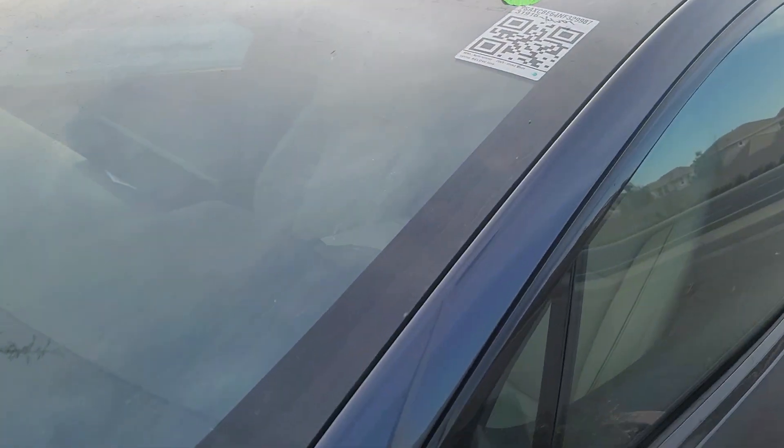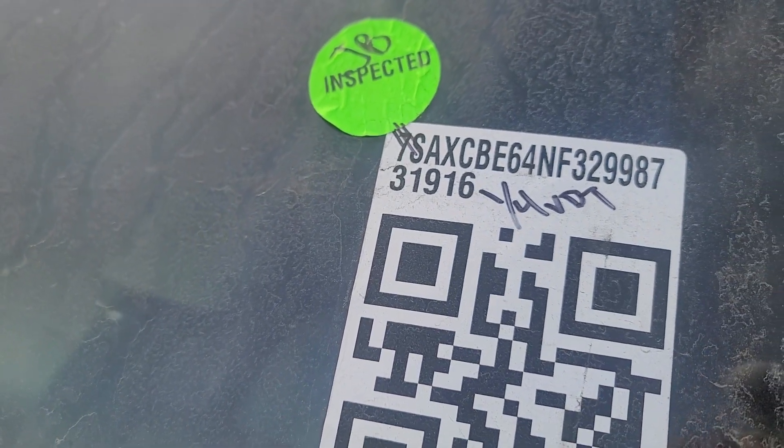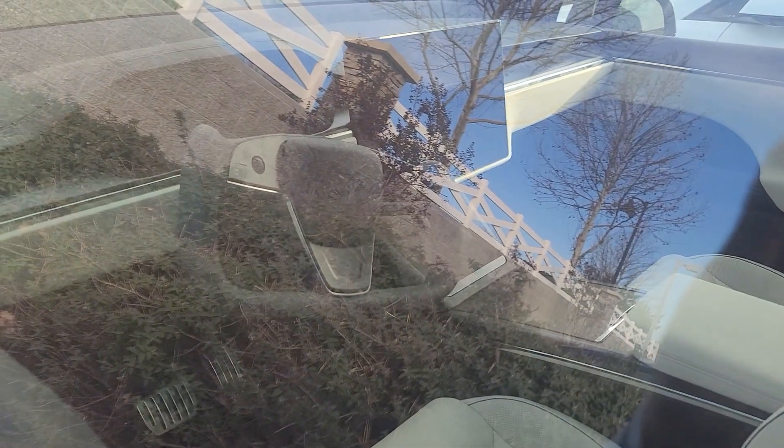The manufactured date is... can't tell. Model X Plaid — delivered. You saw it here first.